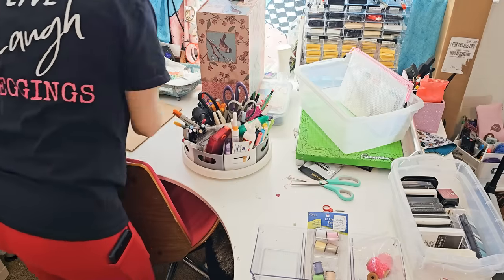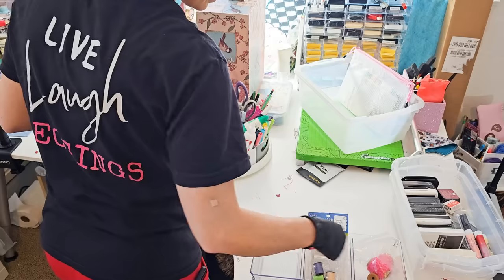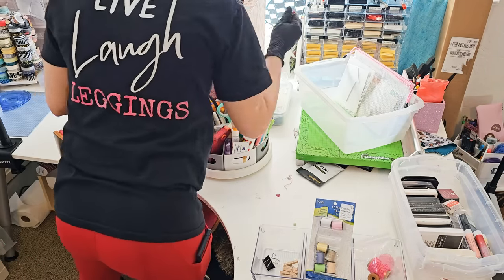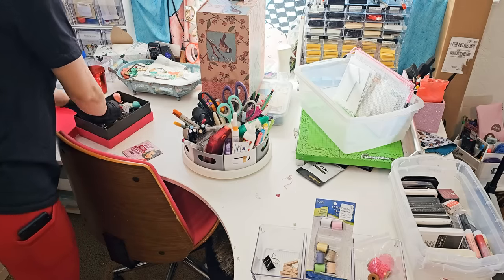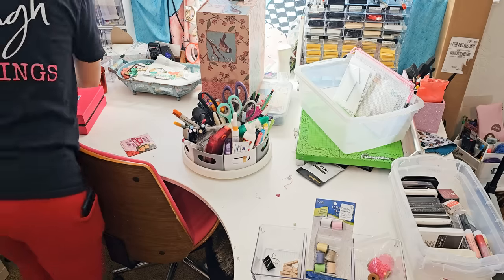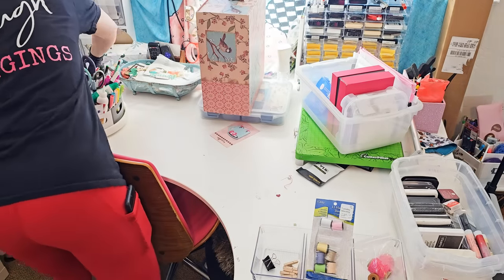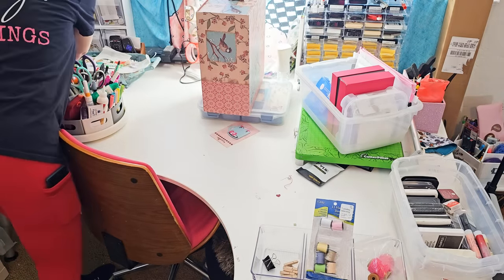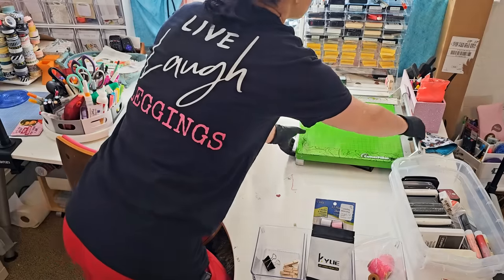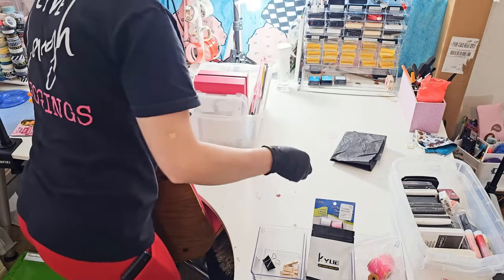Spoiler alert: we did not finish — we probably aren't even close to finished. But at least we accomplished our main goal, which was to create space for her to do her scrapbooking and make things more accessible. Now she has a better idea of the things she has, and she can actually be creative in this space now and not have to use her kitchen table because she didn't have room in here before.